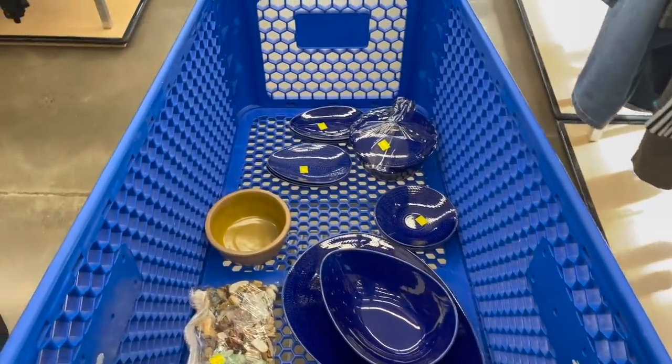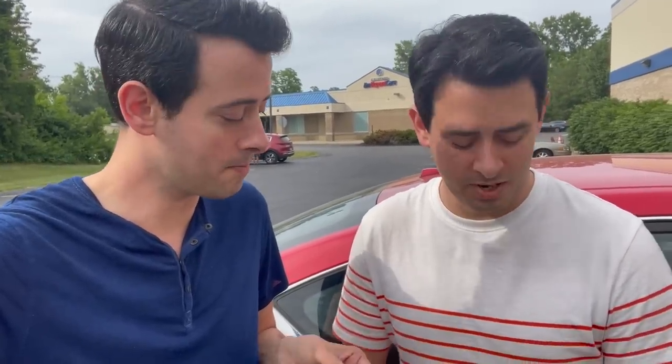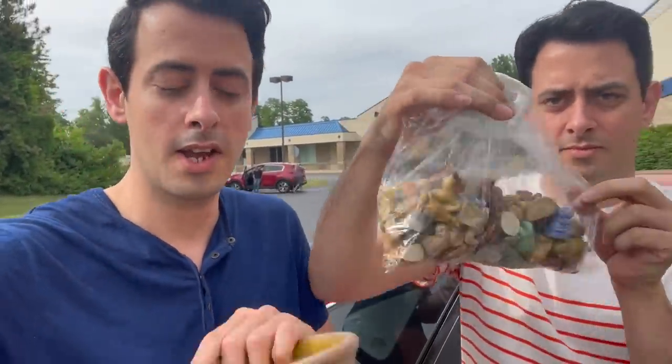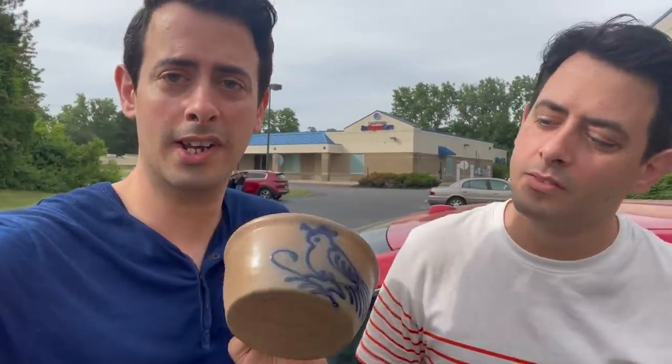I think we're going to head out — our total spend was $56. I'm excited about the Wade figurines. I feel like there's about 50 of them in there. And this pottery, I love it. So we're going to go home and I'm going to try to list some of these items. Don't forget to like, comment, subscribe, and check out our eBay store. We'll see you next time, bye!